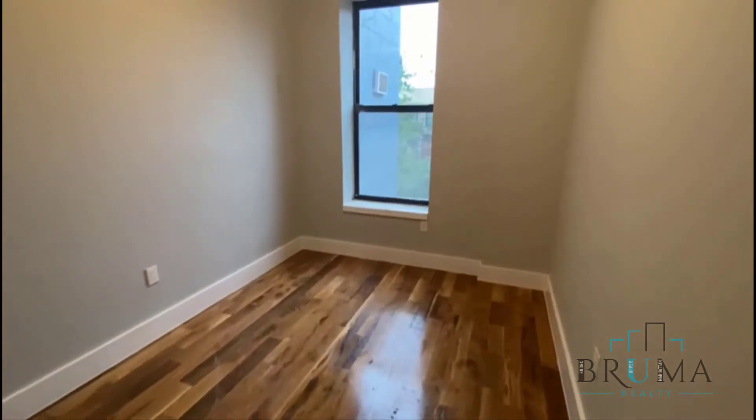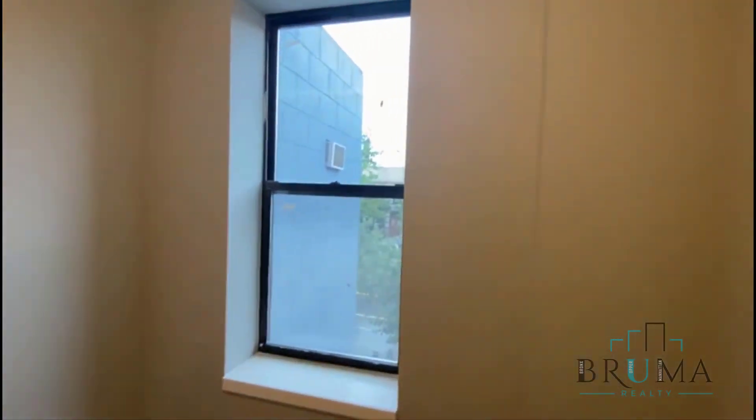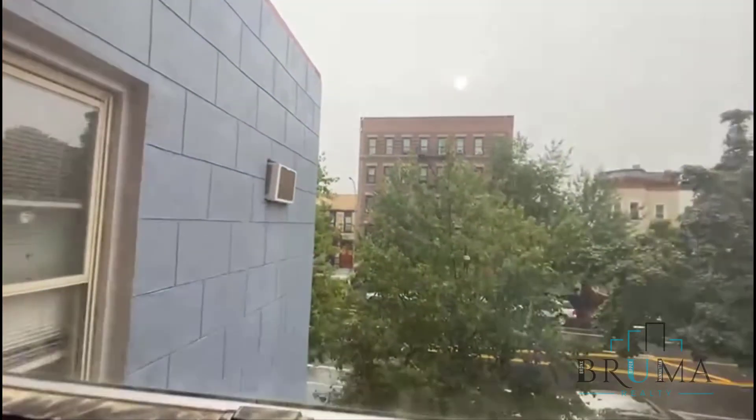Bedroom number two — also queen size. Split units. Look at the cabinet space.